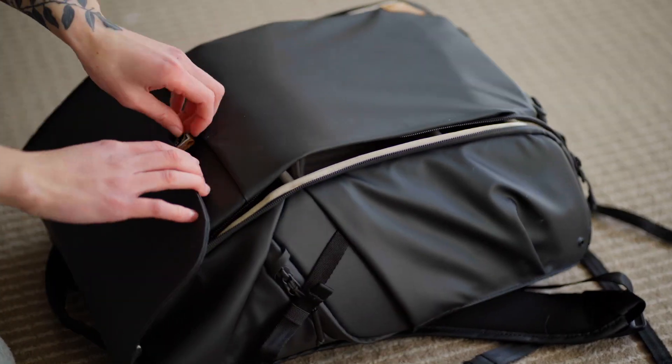The bag that I use is the PGY Tech One Go — not the One Moe, but the One Go. I love it. It's waterproof, has pockets everywhere. I like the battery compartment and I like that it has the laptop compartment separate from the actual inside of the bag.